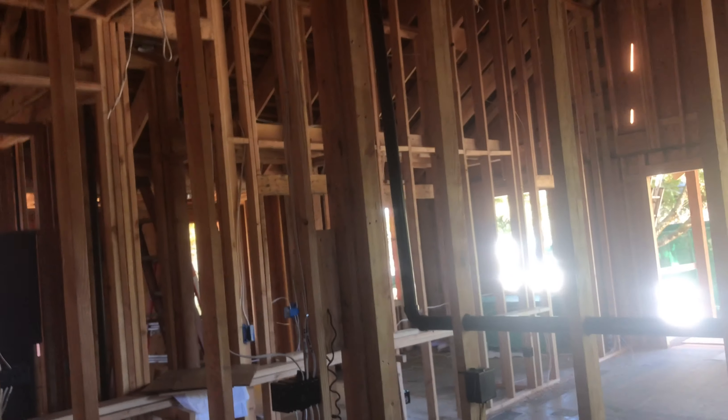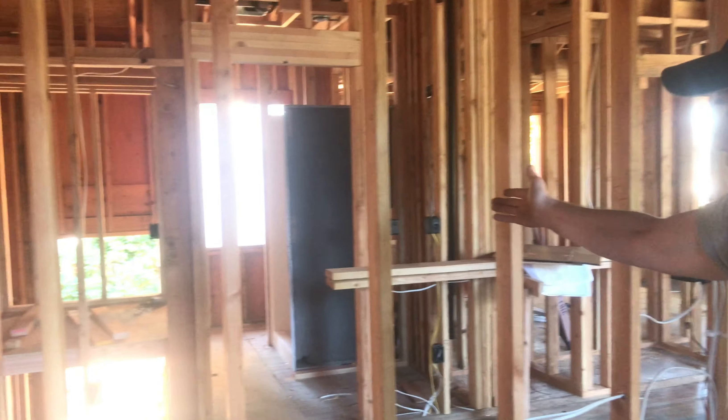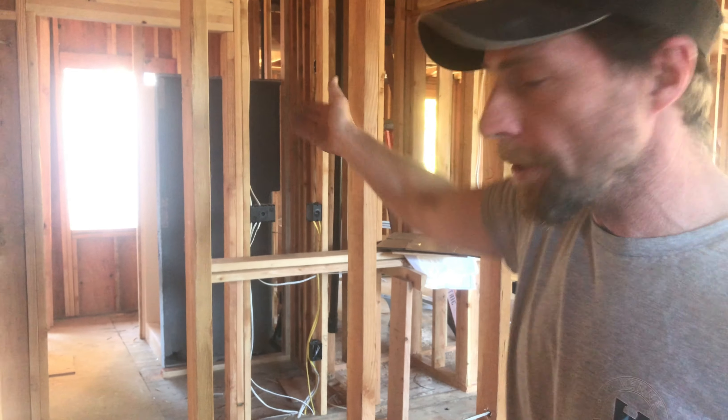We got an interesting roof situation, so we just paneled through and we're gonna go into the attic above the hallway. We got a little powder bathroom going across the hallway — it's gonna be a sink, shower, and toilet — and then back here is our master.